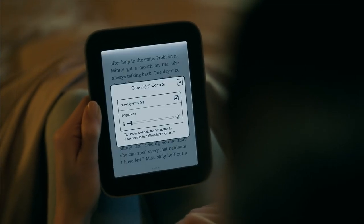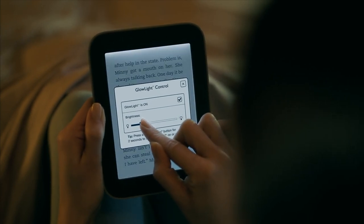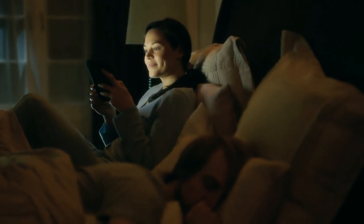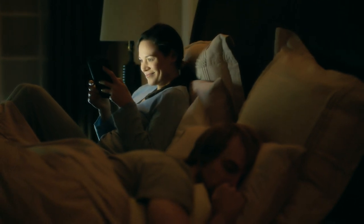You can easily adjust the light from a soft gleam to a bright glow, so you can unwind with just like paper reading at its best, even if you're the only one who feels like reading.